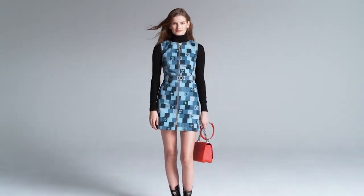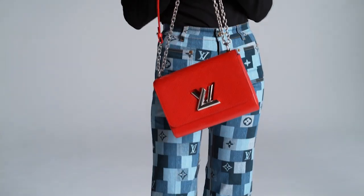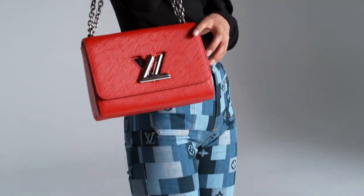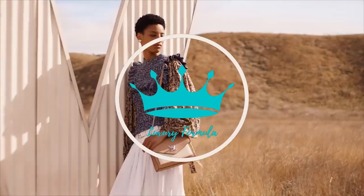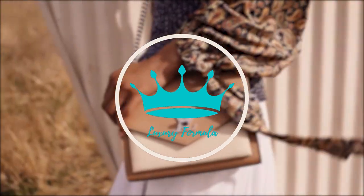Louis Vuitton is ready to take over 2023 with all the new releases and redesigns they are adding to their collections. We'll see new collections and capsules that are right on time for spring and summer 2023. Welcome back, fashionistas — this is Luxury Formula. Today, let's unveil Louis Vuitton's new releases.